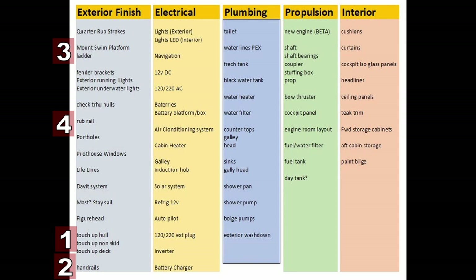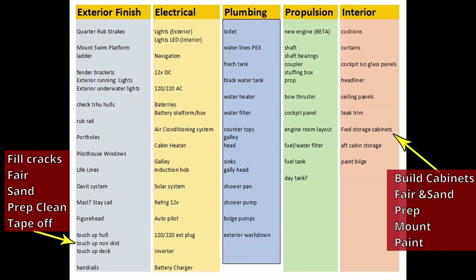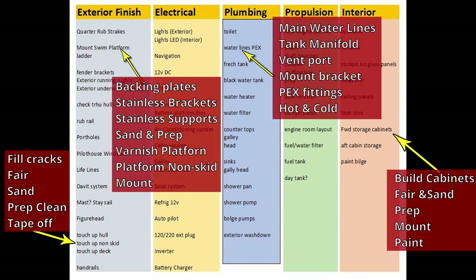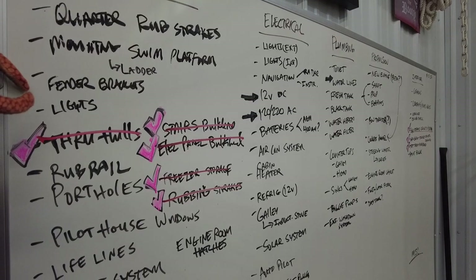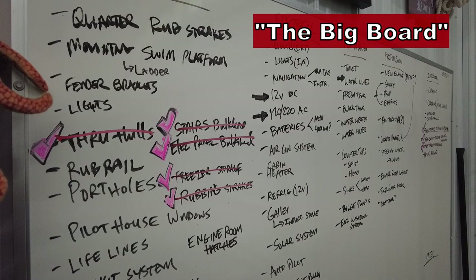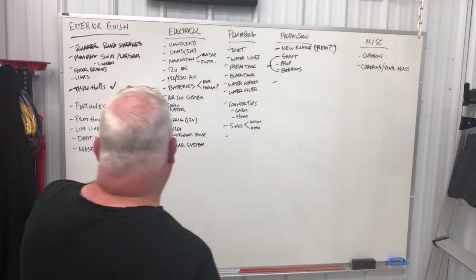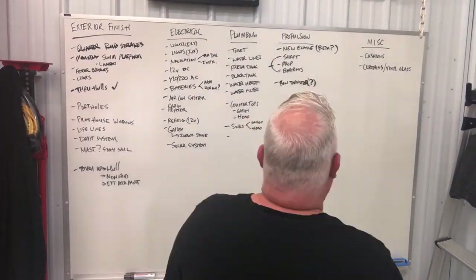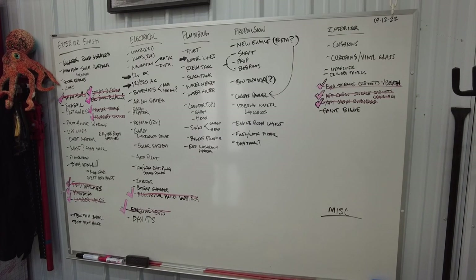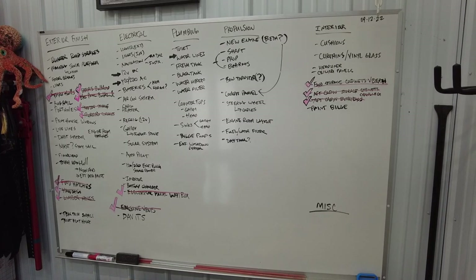Lots of boat channels like to use the post-it note system where you write a project on a post-it note and move it from one category to another as you complete projects. But I found over time that really the best solution is the big board. Post-it notes stuck on the wall will eventually come off. In long-term boat building you've got to have something more permanent to show your progress. They say the big board doesn't lie — it's a manifestation of everything you've accomplished and everything yet to do.